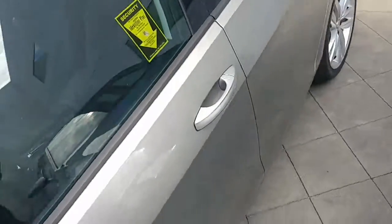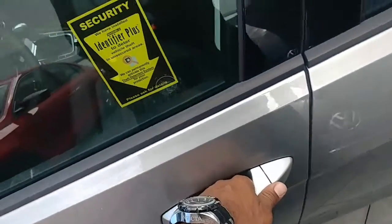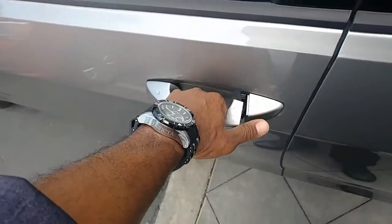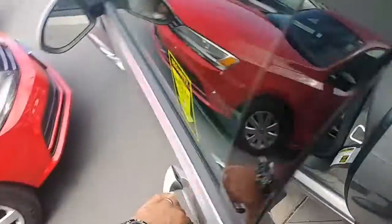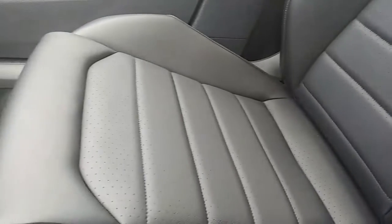Let me show you how that works — with your finger you can lock the car, and if you put your hand around the handle it unlocks the vehicle as well. All right, so eight-way power seat with power lumbar support — really nice seats, bigger bolsters, all leather.